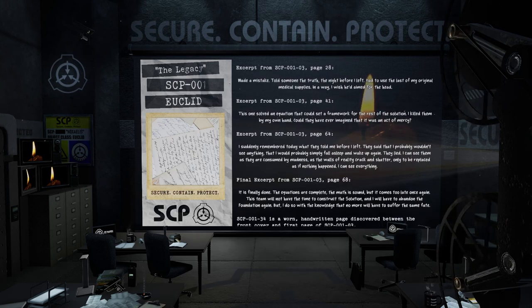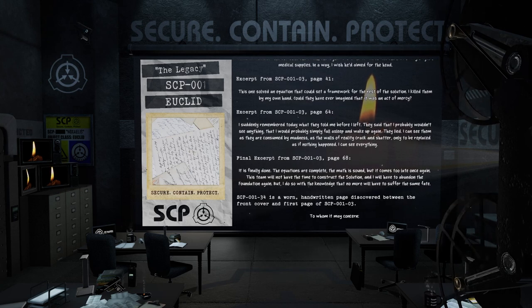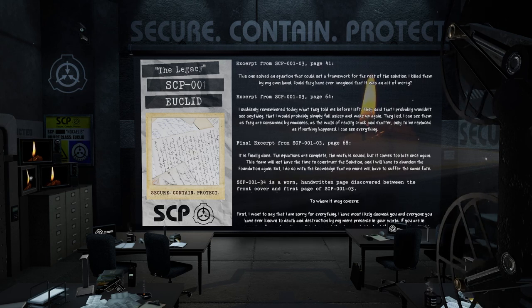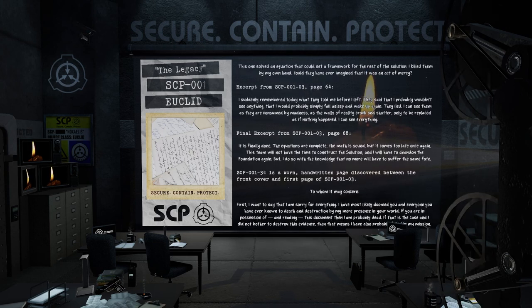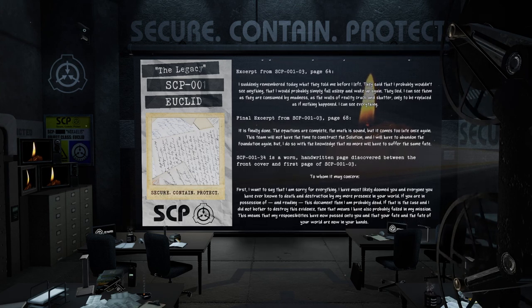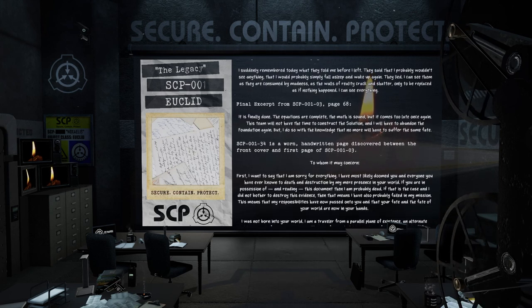Excerpt from SCP-001-03, page 64: 'I suddenly remembered today what they told me before I left. They said that I probably wouldn't see anything. That I would probably simply fall asleep and wake up again. They lied. I can see them as they are consumed by madness. As the walls of reality crack and shatter, only to be replaced as if nothing happened. I can see everything.' Final excerpt from SCP-001-03, page 68: 'It is finally done. The equations are complete. The math is sound. But it comes too late once again. This team will not have time to build the solution. And I will have to abandon the foundation again. But, I do so with the knowledge that no more will have to suffer the same fate.'